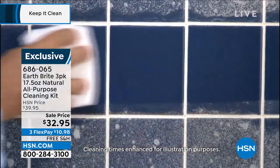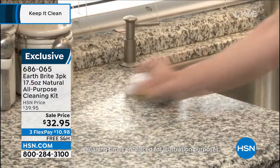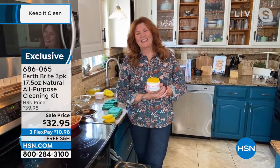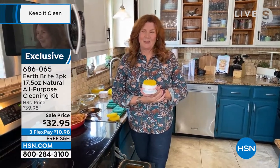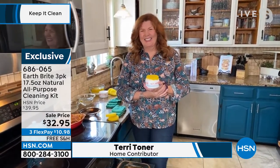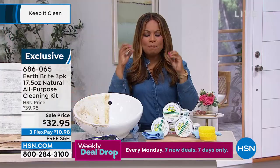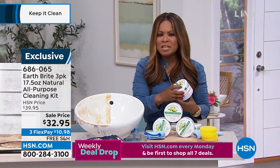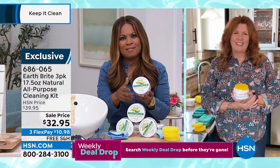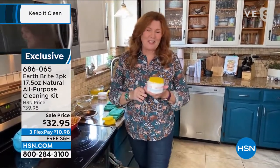My good friend Terry Toner is joining me. Long time no see, Terry! No fumes, environmentally friendly, biodegradable. You and I have been part of the HSN family for almost three decades. There are some products that are tried and true that customers have said over and over again — this stuff is just good, reliable, and I love it. EarthBright is one of those.